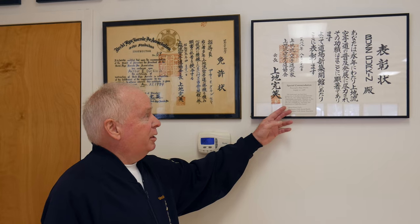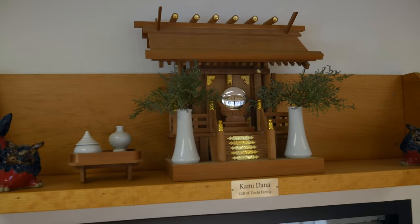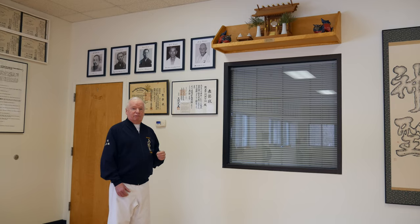It's a special commendation signed by Ueichi Kanei for developing, promoting, and expanding Ueichi-ryu karate. This is our Kamidana, and our Kamidana is very special to us because it's a gift of the Ueichi family. As a matter of fact, Kanme Ueichi hand-carried it over from Okinawa.